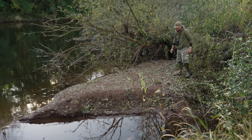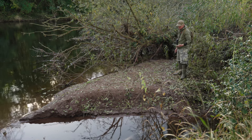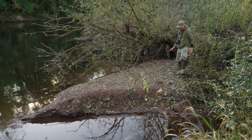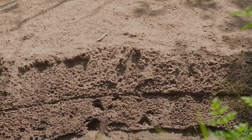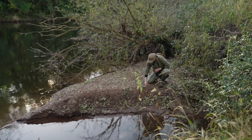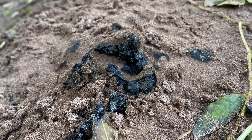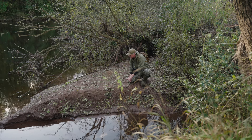Sand banks like these, particularly after heavy rain or when the river's been high and washed out, leave a blank canvas for any otter activity. As I'm looking here I can already see there are multiple footprints coming up and down. Here we have some really fresh otter spraint — this is a bit of a sandcastle, so the otter has dug this together and then spraited on top to get lift, so the smell of the spraint travels further.